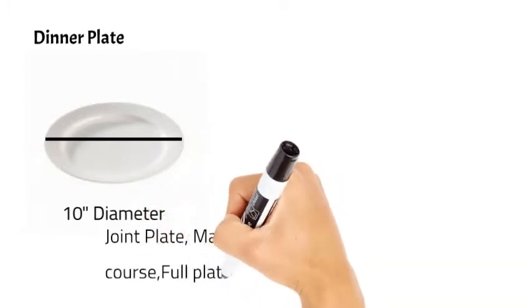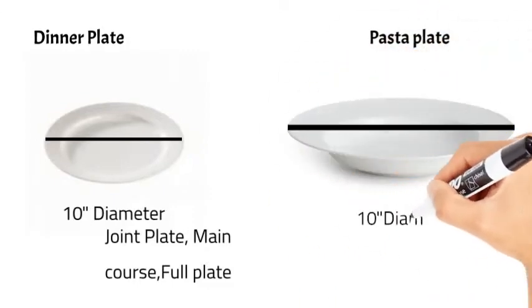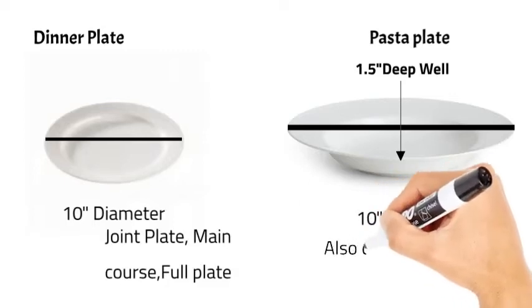Next we have the pasta plate, which is around ten inches in diameter and 1.5 inches in depth. It is used to serve pastas, and also used to serve thick soups, so it is also known as a soup plate.